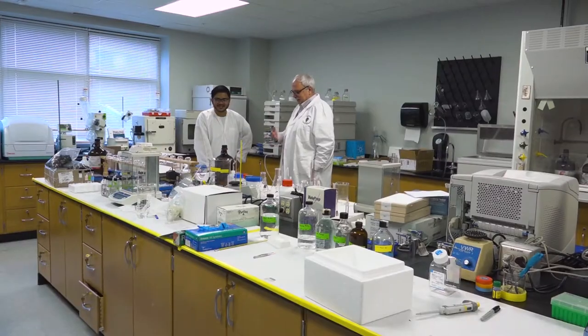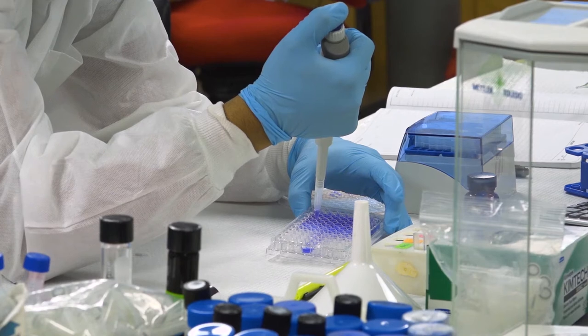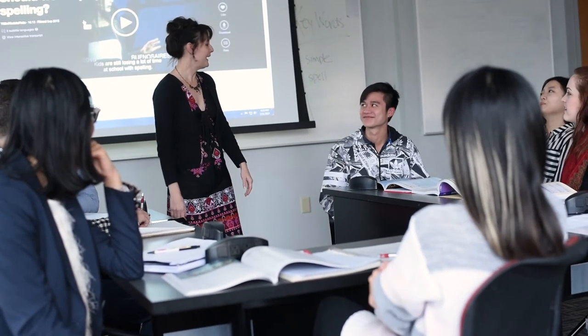With a name like the D'Youville Academic Center, you know there's a lot going on here in the DAC. It's the home of the pharmacy department with compounding labs, the drug information center, lecture halls, smaller classrooms, technology centers, and a computer lab that's open 24-7.